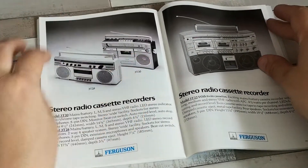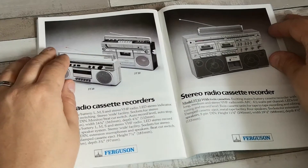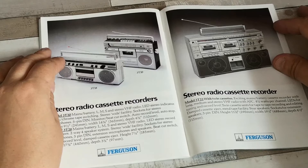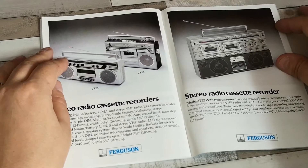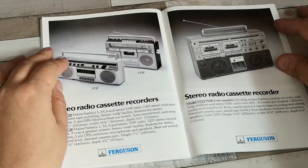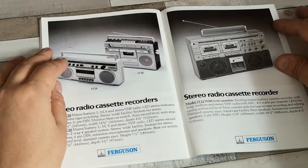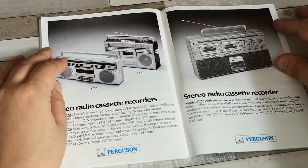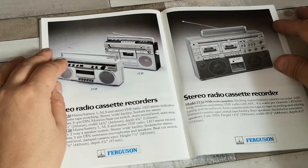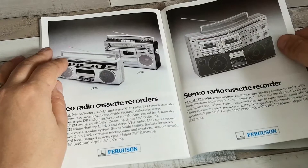And the one I liked from the last brochure — the 3T22 with twin cassettes. An exciting mains/battery cassette recorder with long, medium, and stereo VHF radio with AFC. 4.5 watts per channel, LEDs for tuning and record level, twin cassette units for tape-to-tape recording and editing, damped cassette in, damped cassette eject, metal tape facility, 4 speakers, sockets for extension speakers, and a 5-pin DIN input. Measuring 290mm high, 488mm wide, and 115mm deep — quite a chunky thing.